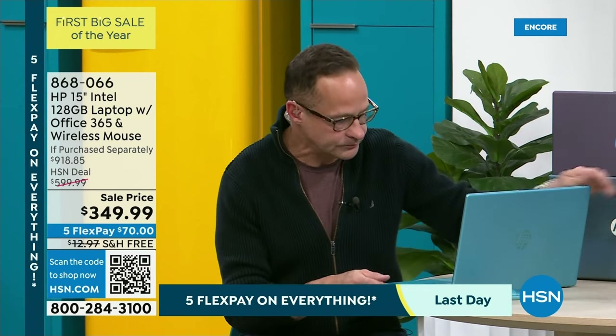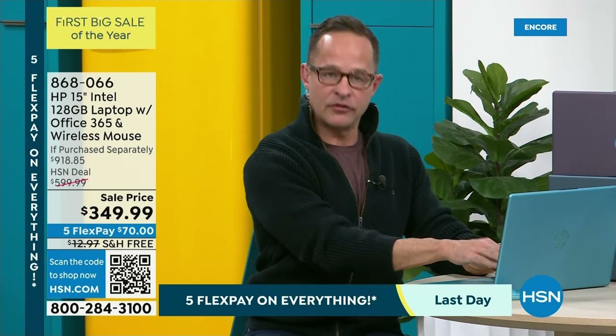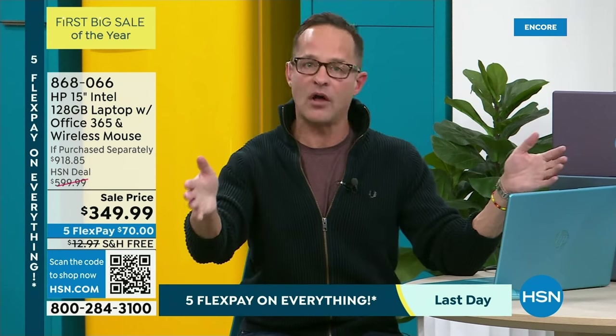We have already bought this, paid for it, and put it in your computer for you. The normal standard operating procedure when you get a new computer home is to get out your credit card, go to Microsoft's website, and spend $69.99 to get Microsoft Office for a year. We've already done that for you. It's already there, paid for, installed. You've got it for a full year.